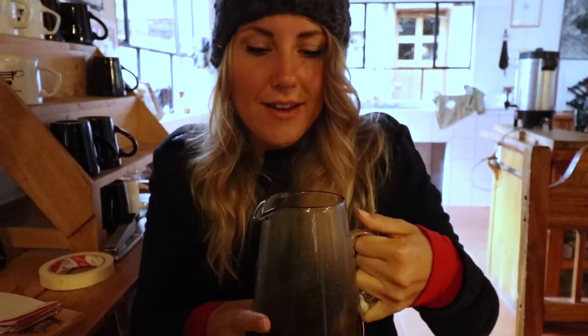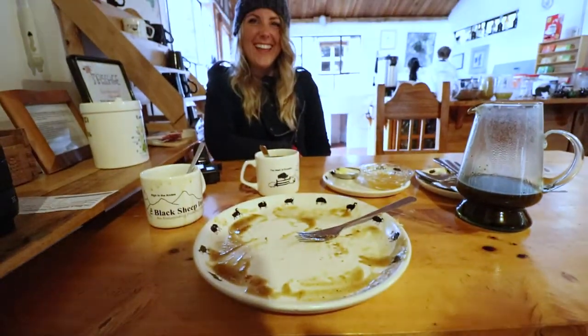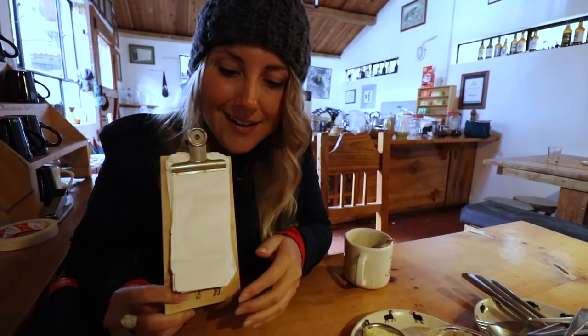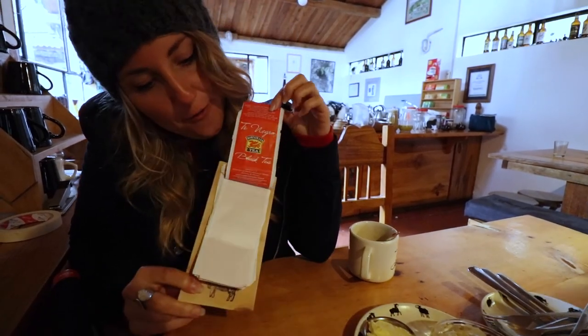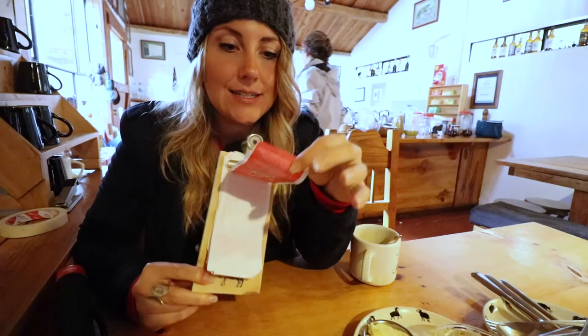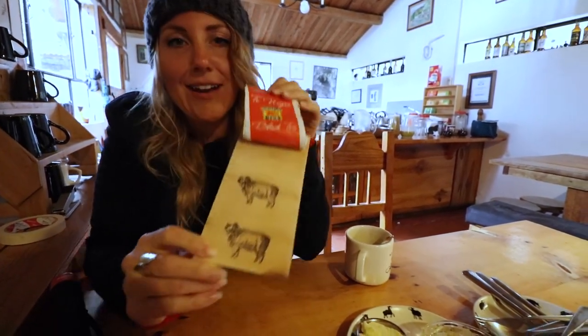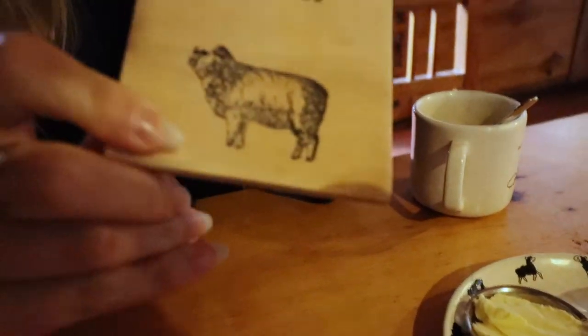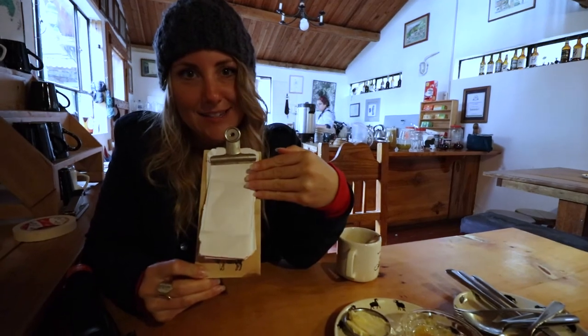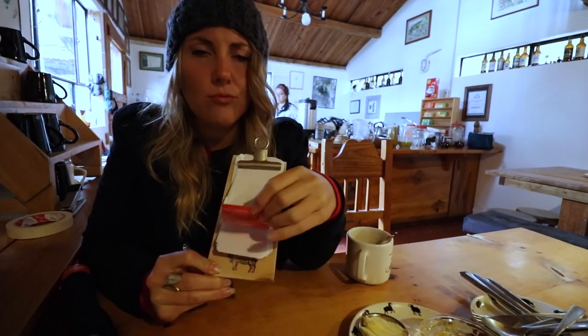The syrup is not the maple syrup I'm accustomed to, but we'll have to see how it tastes. And check this out — recycled tea bags! They take your tea bags and literally turn them into an adorable notepad. It's literally just a piece of wood with a clamp and some tea bag wrappers, with their little black sheep logo.